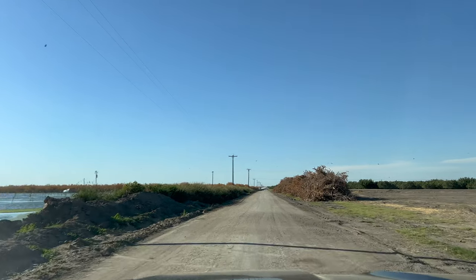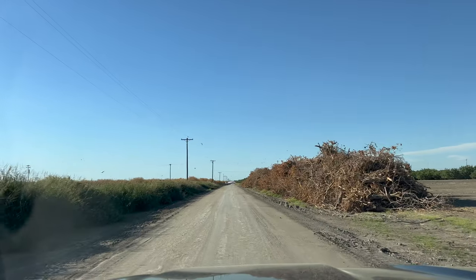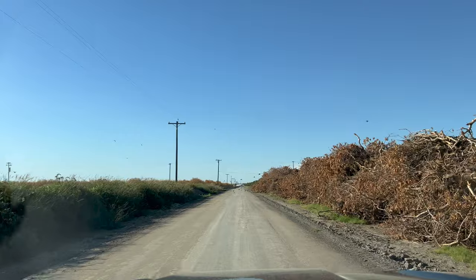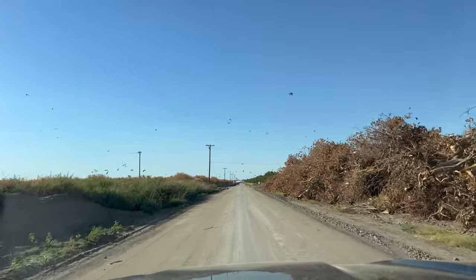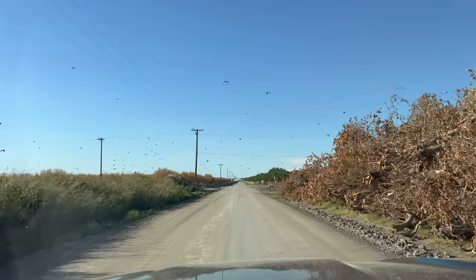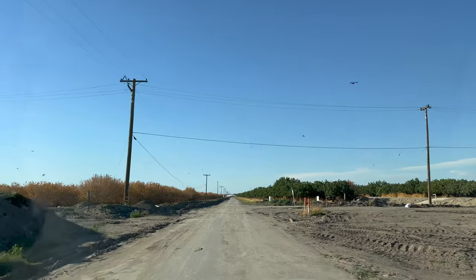And just to be clear, Tulare Lake is not finished filling up — it's still filling up. As I mentioned earlier, the Kern River is insane right now, absolutely a raging torrent, and that water does at some point drain into Tulare Lake. So Tulare Lake is still going to fill up. There's still snow in the Sierra Nevada that has to melt this summer, and it will be going to Tulare Lake.